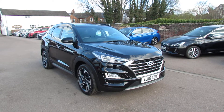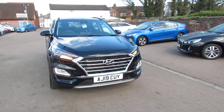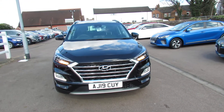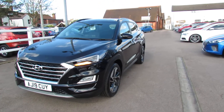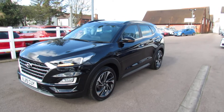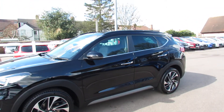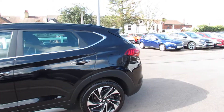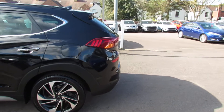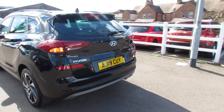Let's take you around and show you this vehicle finished in phantom black. On the front there you've got daytime running lights, front parking sensors, and a parking camera — in fact you've got cameras all the way around. You've also got these really nice alloy wheels and color-coded door mirrors.